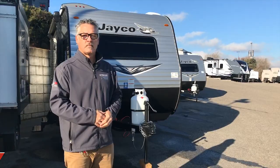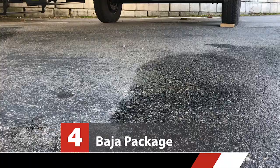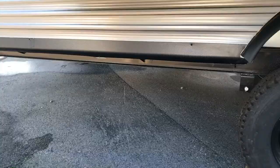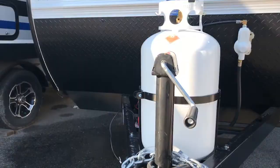Reason number four is the available Baja package on the SLX 7s. It features a flipped axle giving additional ground clearance, larger off-road tires, larger fresh water capacity, and more propane storage.